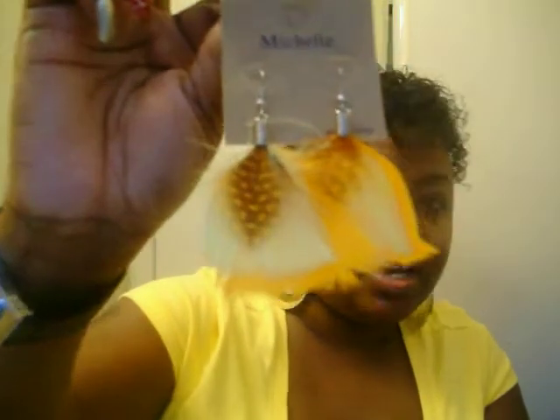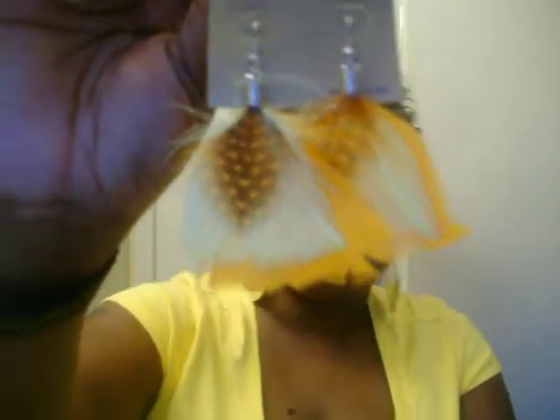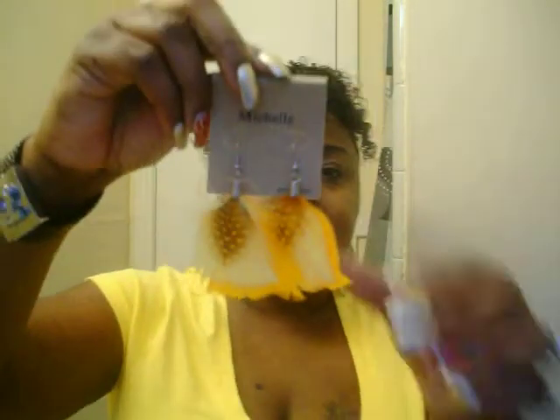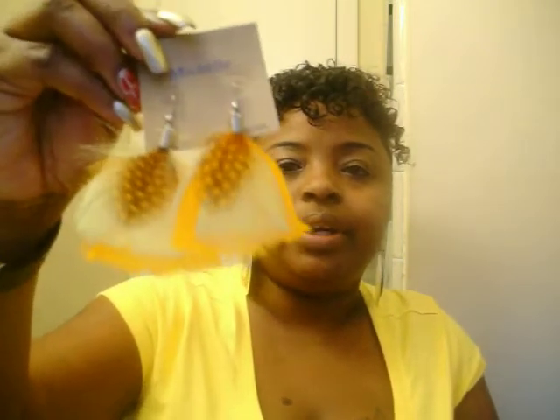Look at these, y'all — they are beautiful. They are orange and yellow. Y'all see that? Tell me they are not pretty, they are really pretty. And I have some brown feather earrings, and they got the little brown crystal right there.